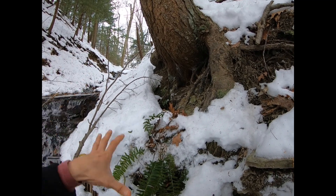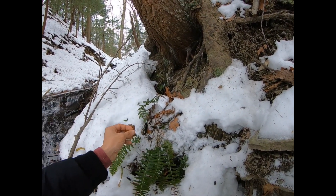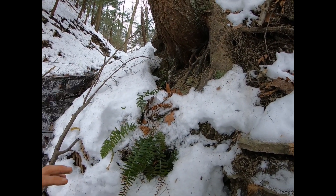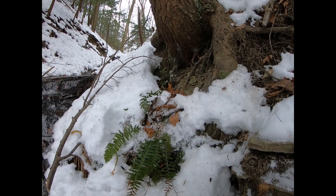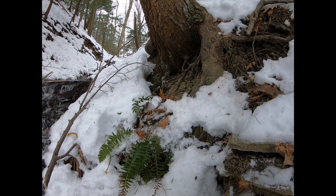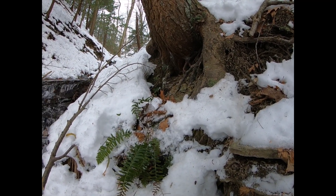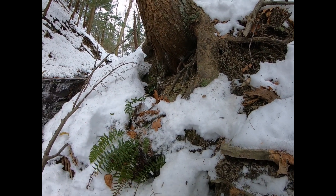Once the first frost hits — and this is an interesting quality about this plant — the first frost makes the fronds relax, and when it does that, it pins down all this leaf litter around the base of the plant. It's an ingenious way to trap this humus-rich organic material at the base, and as most people know, ferns like moist, humus-rich soil. In a way, it's kind of building its own ecosystem.